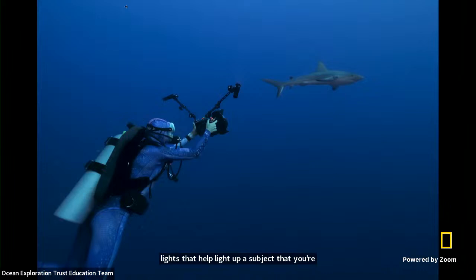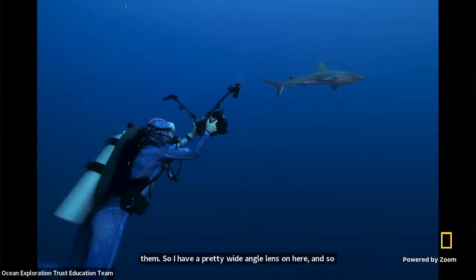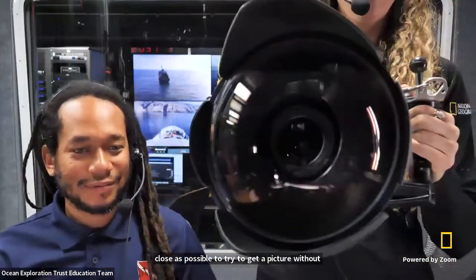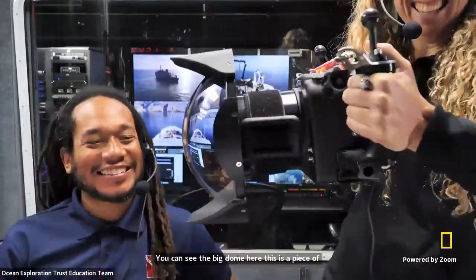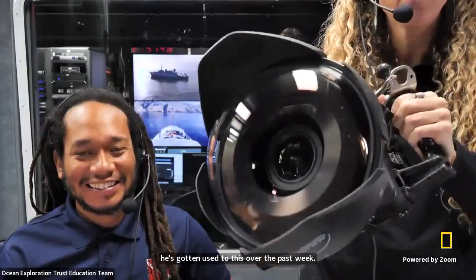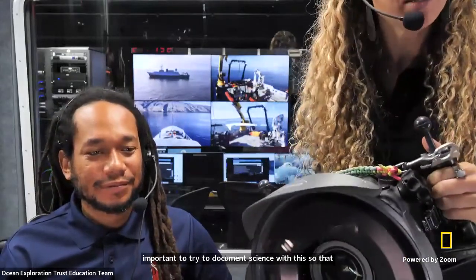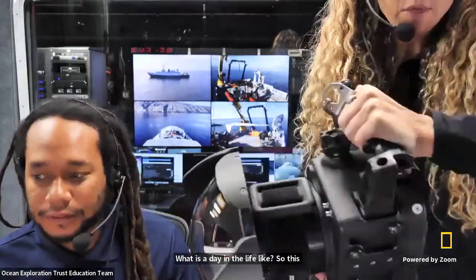As you can see with this shark, I'm trying to get as close as possible to get a picture without actually disturbing the shark. I want to show you this in real life — this is what it looks like. You can see the big dome here — this is a piece of glass. I'm getting Justin; he's gotten used to this over the past week. I've been taking a lot of pictures of him. It's important to document science with this so that we can show people above the water what's happening and what it's like to be a scientist — what is a day in the life like.